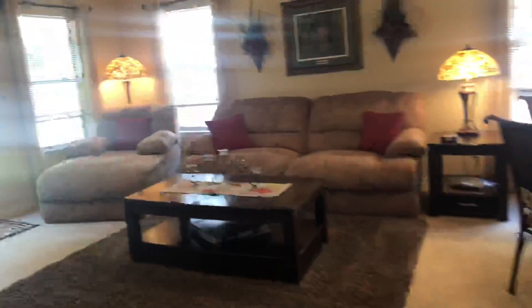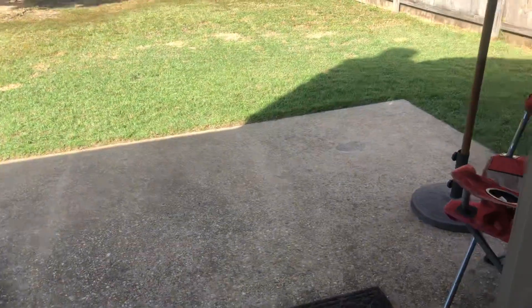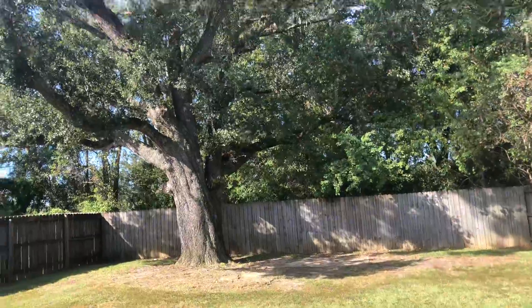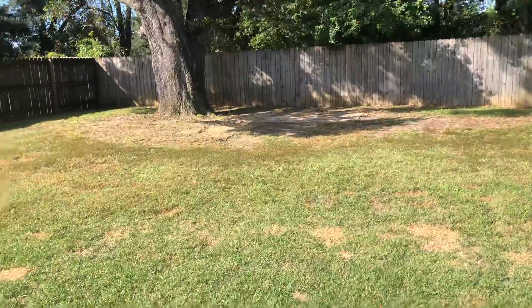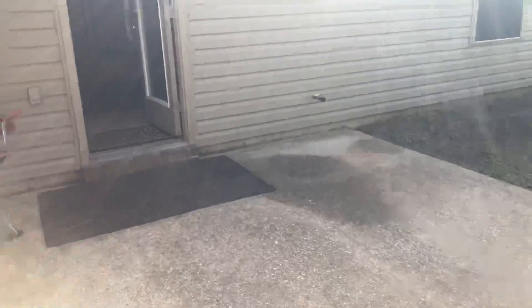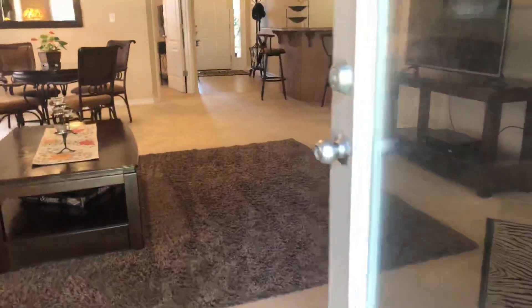I'm going to take you outside to look at the backyard. You can see you've got your glass front door leading out to your open patio — perfect for outdoor entertaining and grilling. You've got a privacy fence around the entire backyard and a huge, beautiful oak tree. Great space here for play equipment or outdoor entertaining. The house features brick and vinyl exterior. Again, this is a move-in ready, perfect condition home.